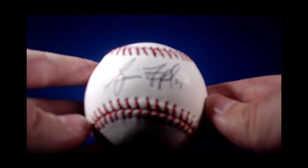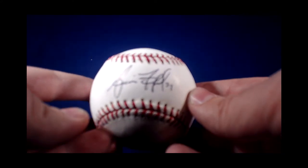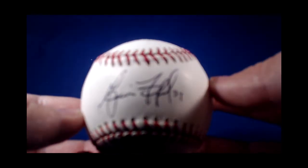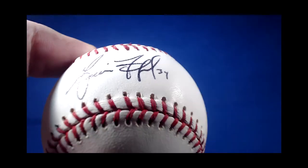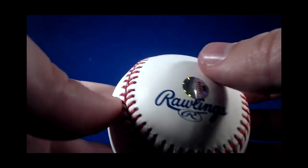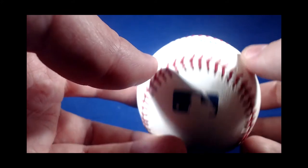This is a Gavin Floyd autograph. Gavin Floyd — former Chicago White Sox and Philadelphia Phillies — also pitched for the Atlanta Braves for a very short amount of time. This is on a major league baseball. It is also certified — you punch in the code that's on the sticker and it'll come up: the Gavin Floyd autographed baseball, when it was signed, and stuff like that.